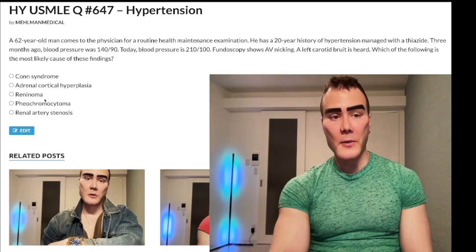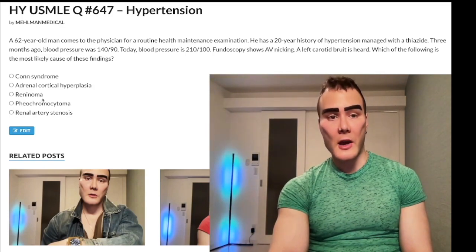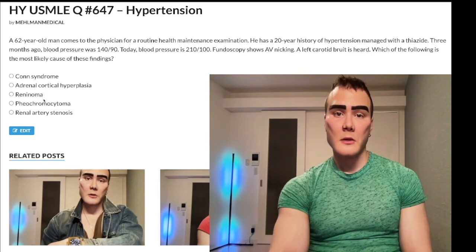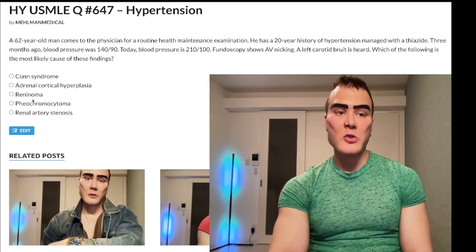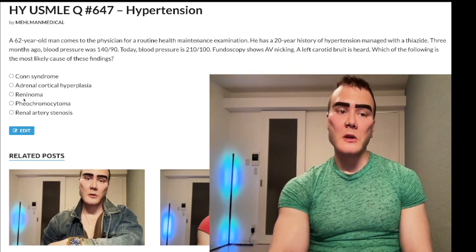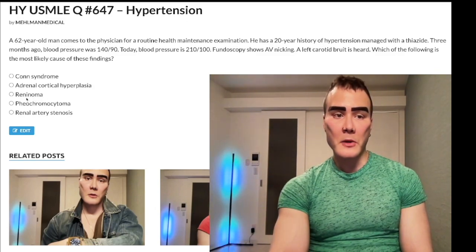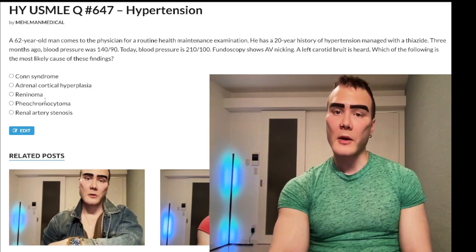Choice C is reninoma — wrong answer. It's a garbage diagnosis for USMLE purposes. I've maybe seen it asked once. It's more of a first-year medical school type diagnosis, but for USMLE it's essentially irrelevant.